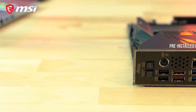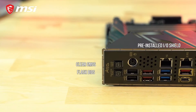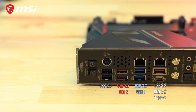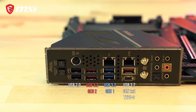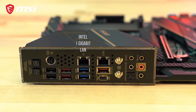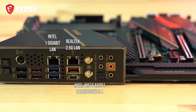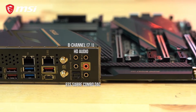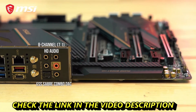On the rear of the ACE, we find a pre-installed I/O shield featuring a CMOS button, as well as a Flash BIOS button for easier troubleshooting and updating of the motherboard. There are a total of eight USB ports of various types, including a 20G USB Type-C port for lightning-fast data transfer. The board features two Ethernet LAN ports — a built-in Intel Gigabit LAN port and a Realtek 2.5G port — as well as Intel Wi-Fi 6 support with Bluetooth 5.1. Lastly, high-definition audio jacks are all powered through an ESS audio DAC, providing a very clear and precise audio experience.